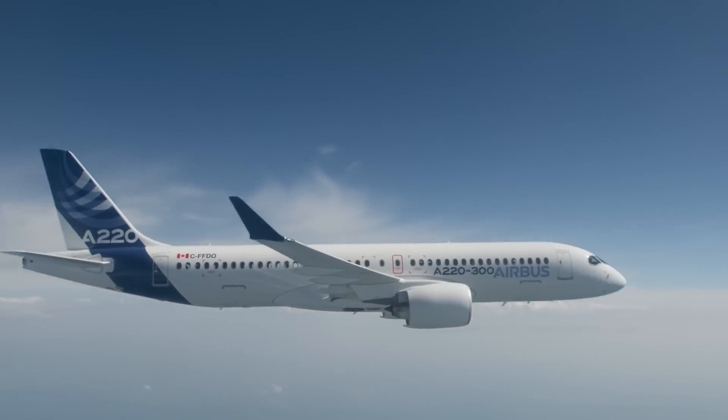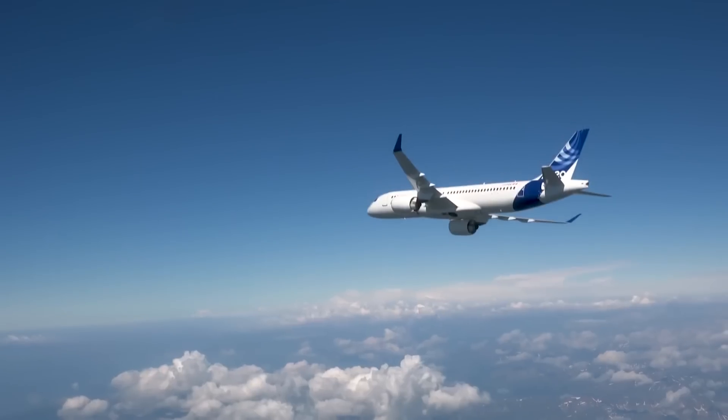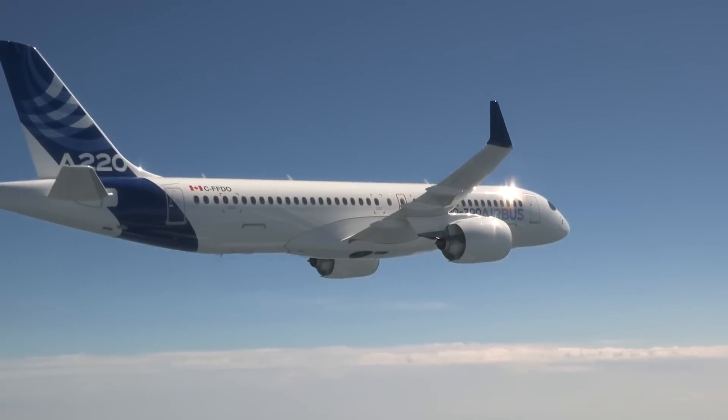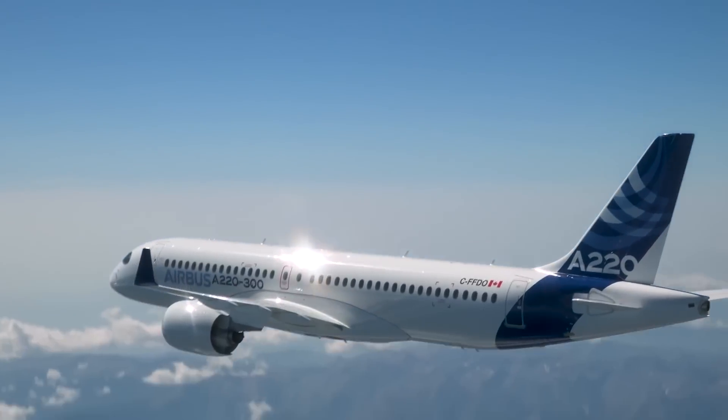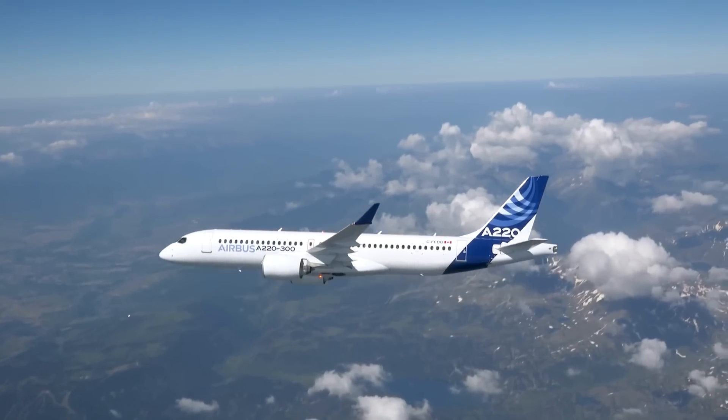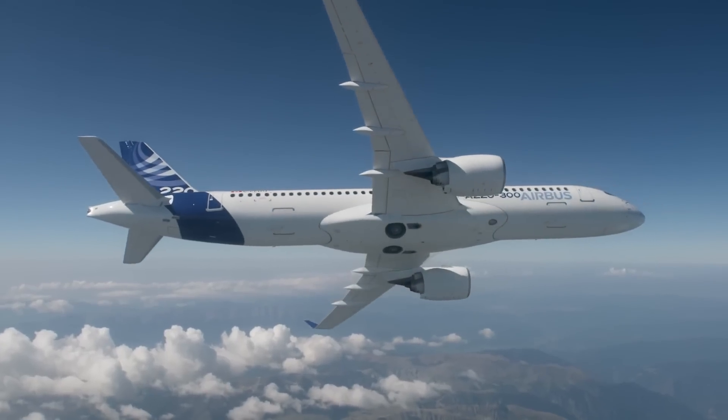But one airline that would benefit tremendously from the A220 is British Airways. Now you might be wondering why British Airways — why not Virgin Atlantic, why not American Airlines or even Singapore Airlines for example? Well, the answer comes down to one reason, or shall I say, one route.